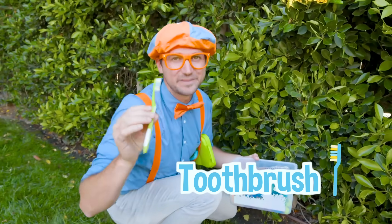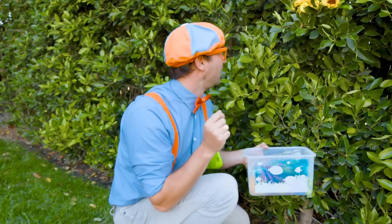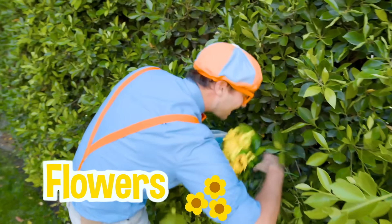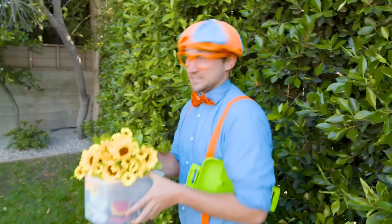I love brushing my teeth — it gets them nice and clean. And hey, some flowers! They smell so good. Alright, let's take them over here.